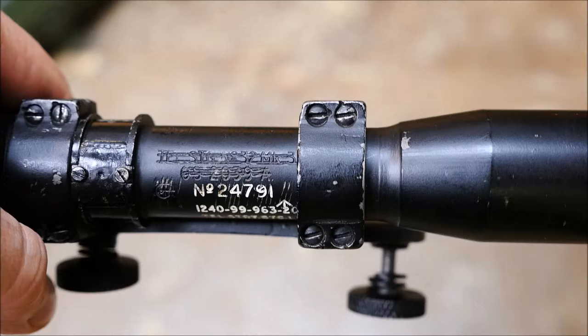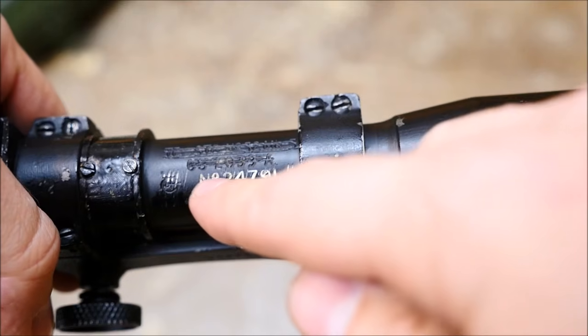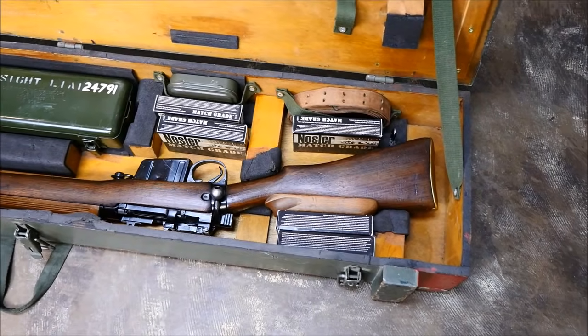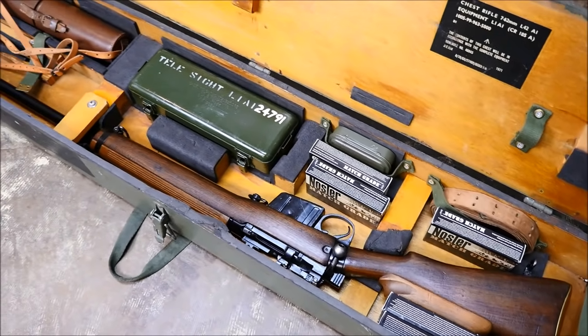About half of the approximately 900 rifles made were condemned and destroyed post-service by the Ministry of Defense, which is a shame as they're great pieces of history. Production of the L42 rifles ceased in about 1985, when it was replaced by the Accuracy International L96A1.